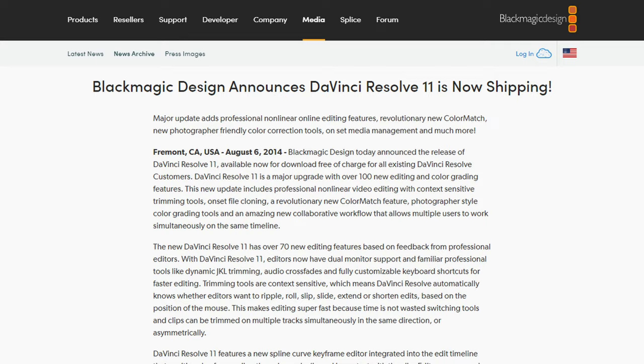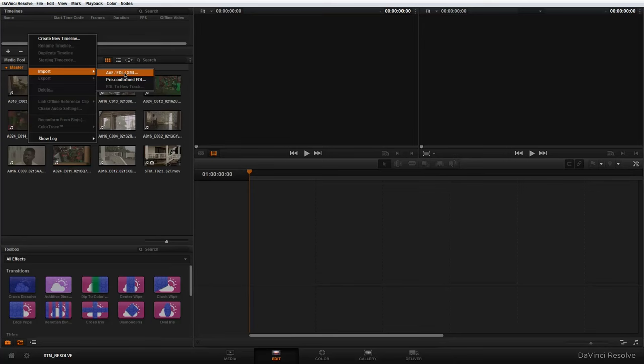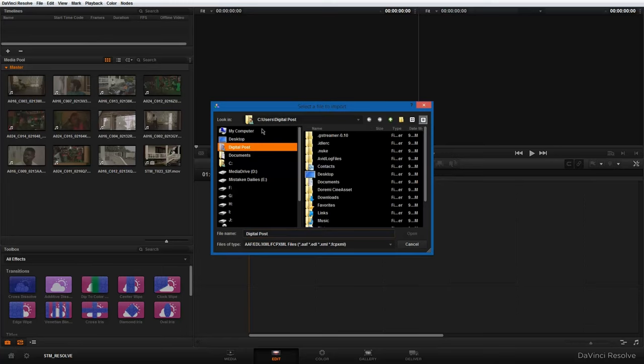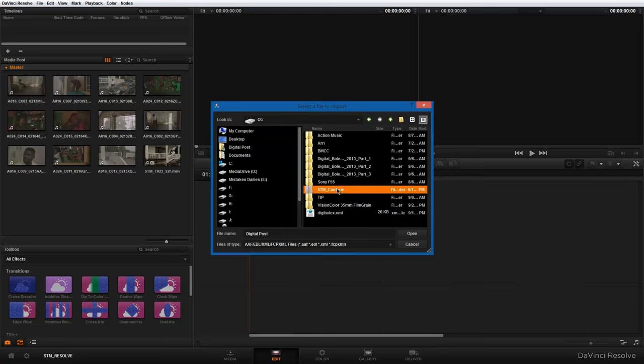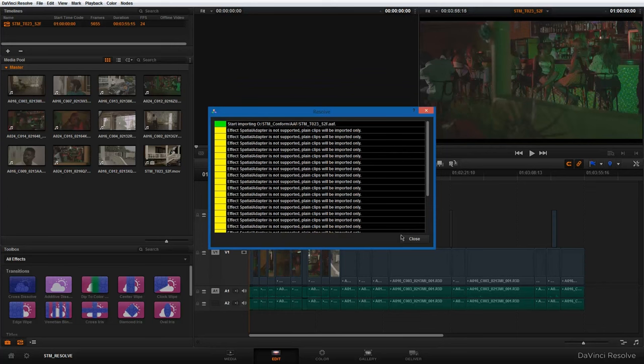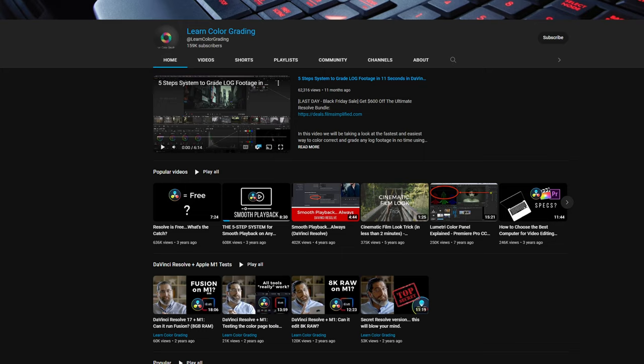We would continue to see updates yearly with Resolve 11 coming out in 2014. The OpenFX capabilities were expanded to allow the use of third-party plugins, which is super important to people wanting to add more tools to their belt when editing. After version 10, much of the changes were edit-based rather than color grading updates — because Da Vinci was already world-class at color grading, having an almost 30-year history with it.